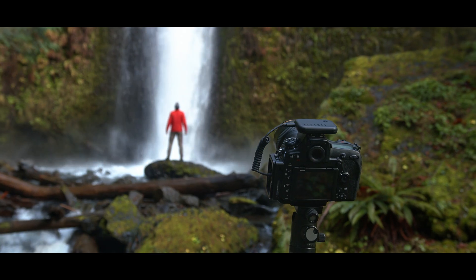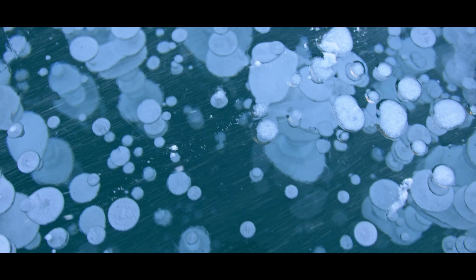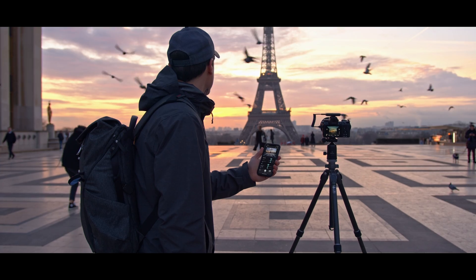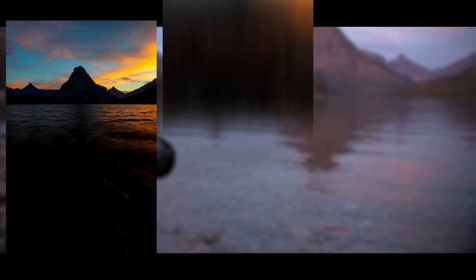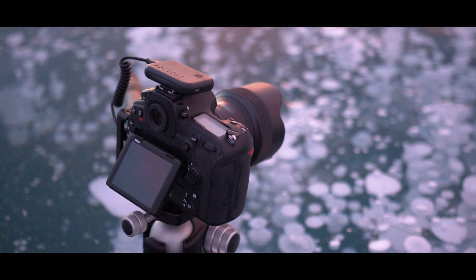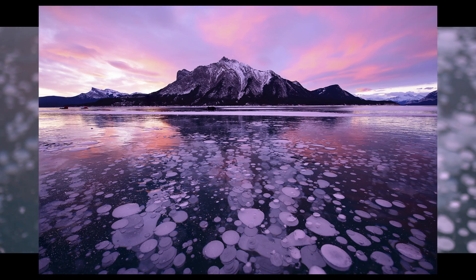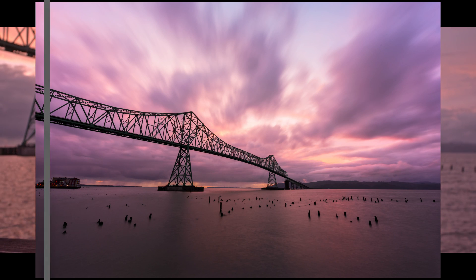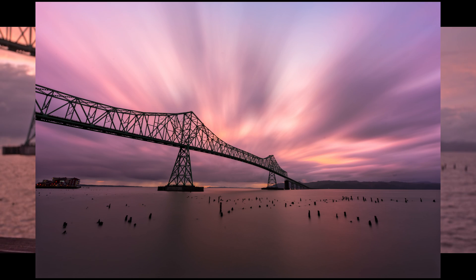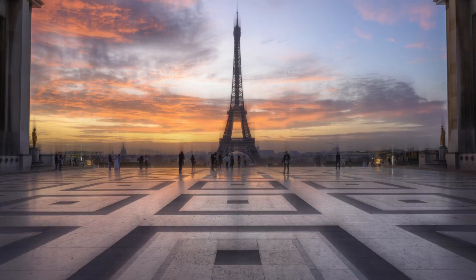Many of the great images you see today are captured by combining multiple shots through a labor-intensive process called photo stacking. With Arsenal 2, you can do this in seconds. Capture all the details in scenes with high dynamic range, keep everything in sharp focus, create long exposures without expensive filters, and with Arsenal 2's new crowd control, you can eliminate moving objects from shots.